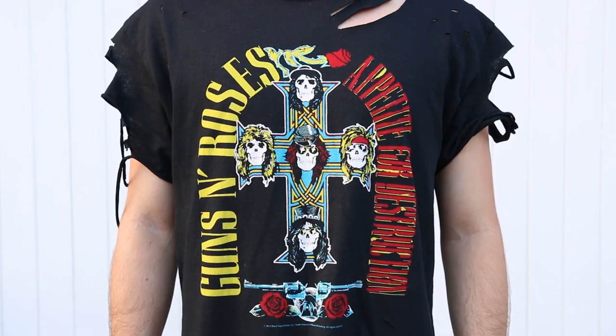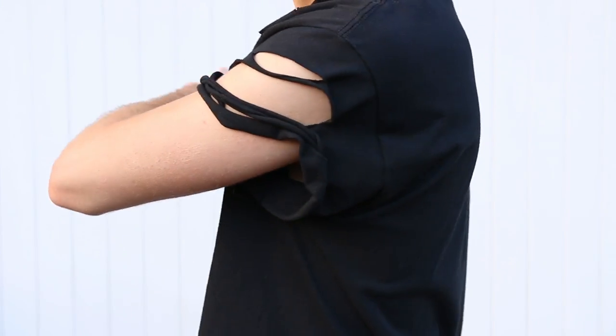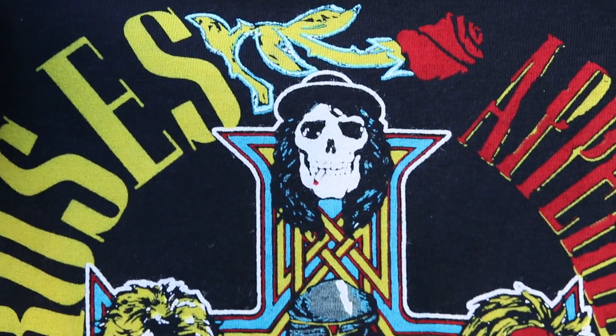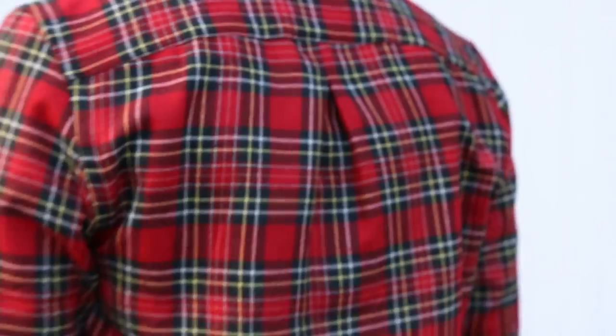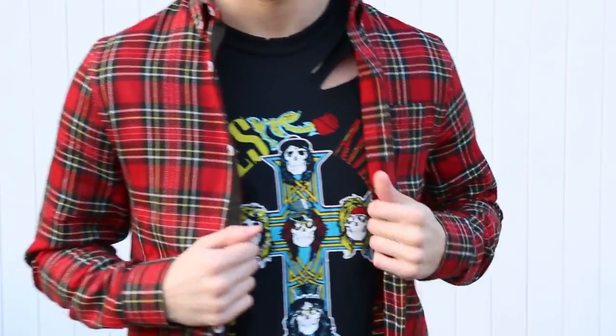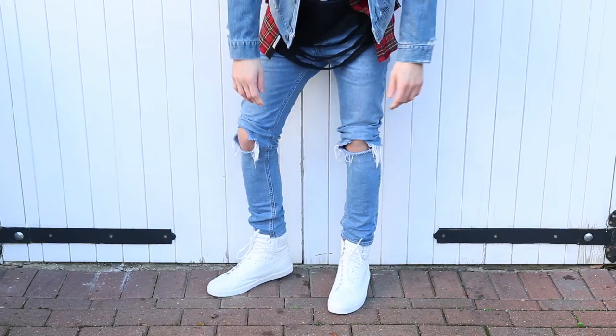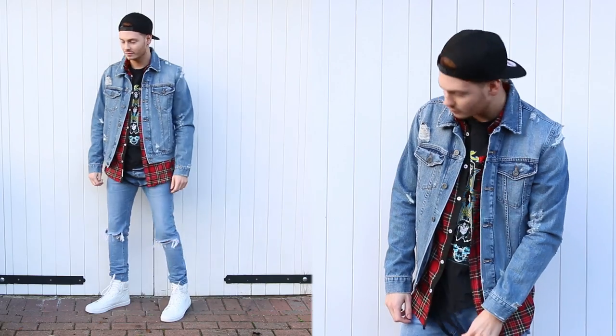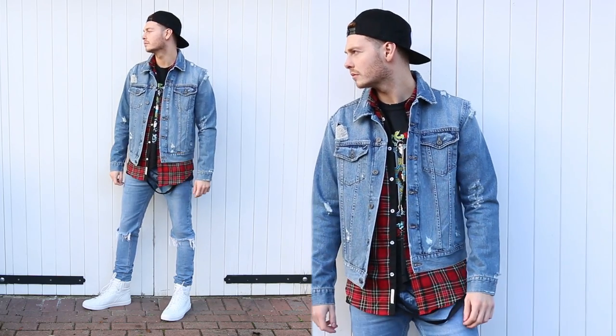Outfit number one. For this outfit idea, I layered up as much as I could. I've taken a distressed band t-shirt — band t-shirts have been very popular in recent months. Mine is of the band Guns N' Roses. I've layered that with a red and black checkered shirt I got in a sale at River Island, leaving the shirt buttons open so the decoration of the band t-shirt is visible. Chuck on the ripped denim jacket paired with ripped denim jeans and high top white sneakers from Zara, and that is a solid street style outfit.